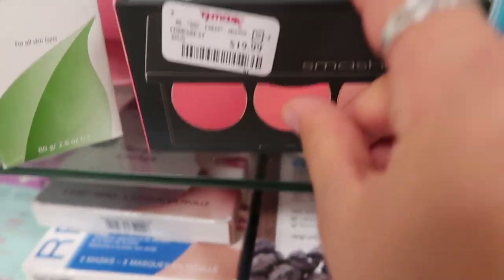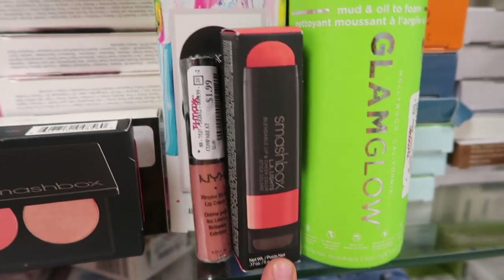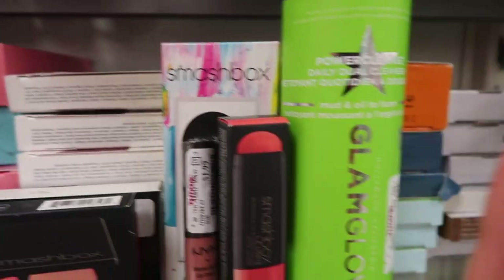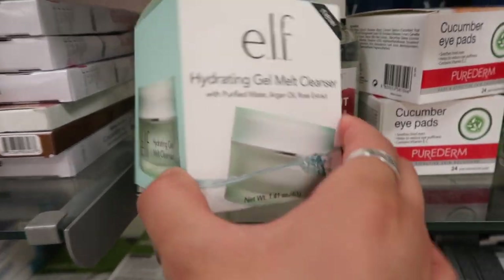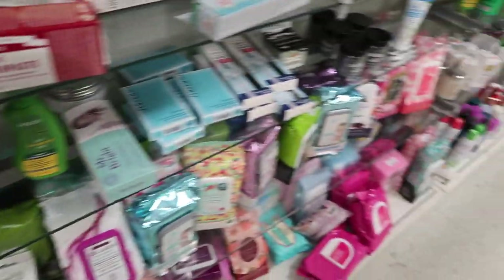There's a Smashbox for $19.99, NYX, another Smashbox, a GlamGlow product, and an ELF melt mask for $4. Overall, these are the ones I thought were great deals. They also have a whole bunch of masks — it looks like they remodeled their skincare section because it looks more organized. Out of TJ Maxx and I got something I'm super excited to show you guys!